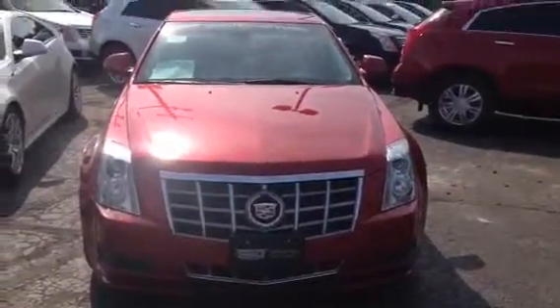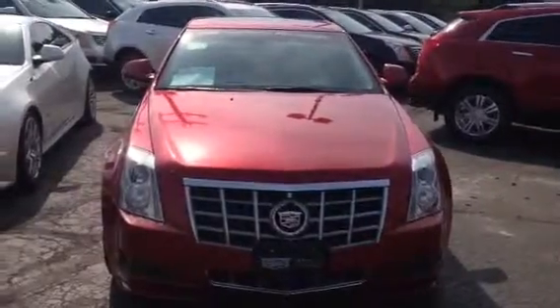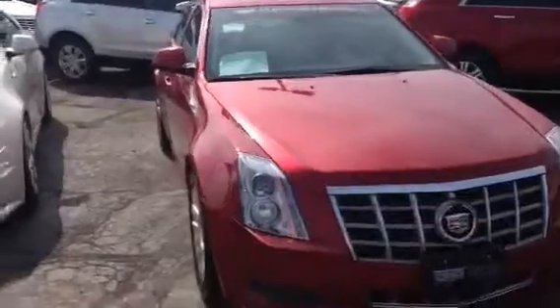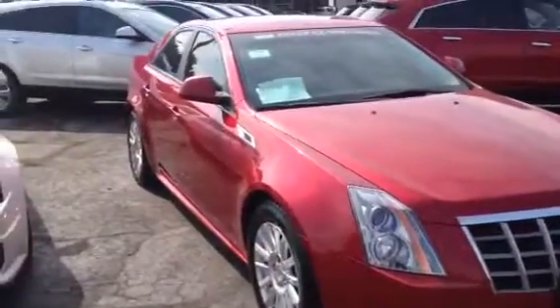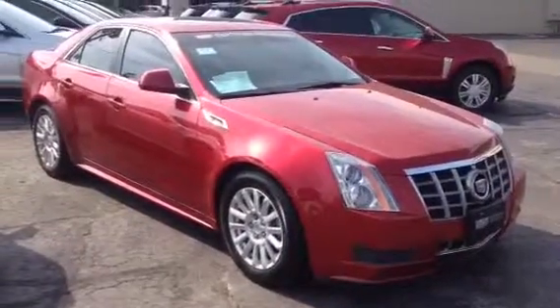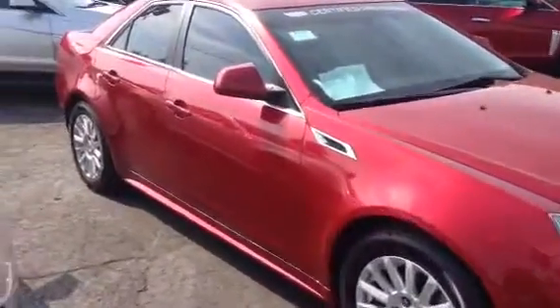It's a great day here at Boucher Cadillac. We're located at 2145 East Moreland Boulevard in Waukesha, Wisconsin, and on display today we have one of our beautiful featured pre-owned certified vehicles. This is a 2012 Cadillac CTS in the crystal red tint coat. This vehicle has passed a 172-point inspection by our factory certified technicians, and that's what allowed us to term it as a certified pre-owned.